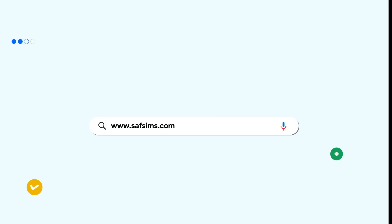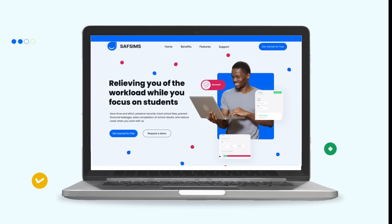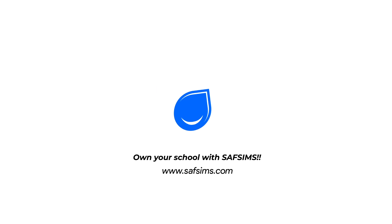Visit www.safsems.com to get started. Own your school with SAF-SIMS.